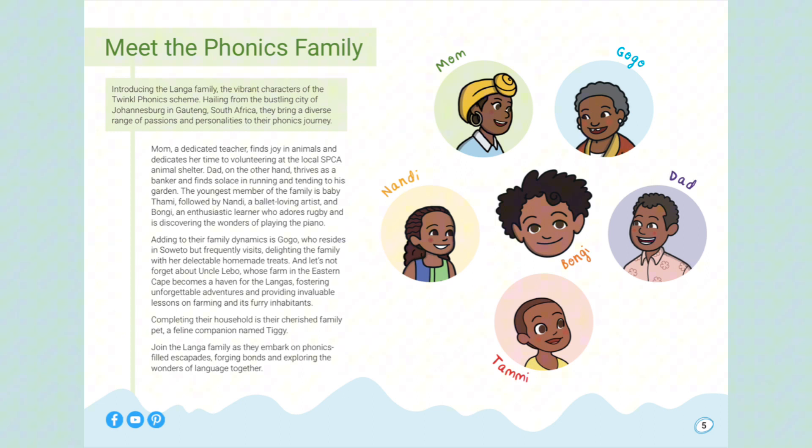Meet the Phonics family — introducing the Lange family, the vibrant characters of the Twinkle Phonics Scheme. Hailing from the bustling city of Johannesburg in Gauteng, South Africa, they bring a diverse range of passions and personality to their phonics journey.